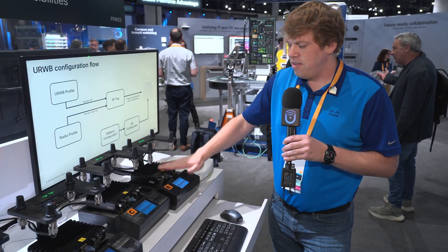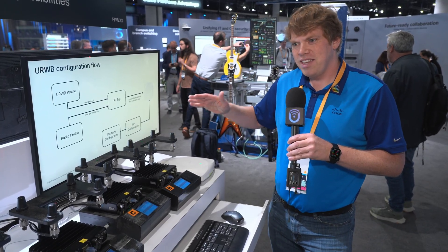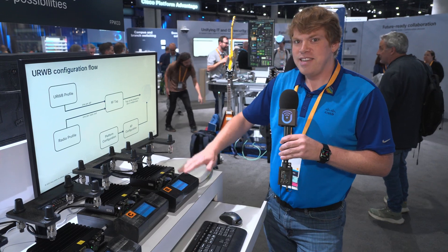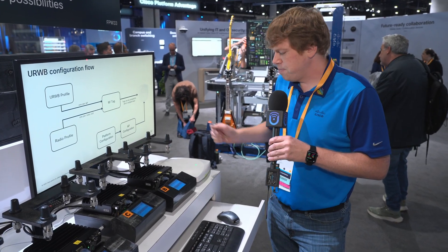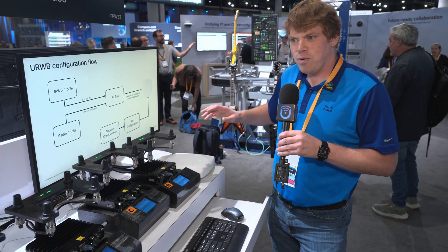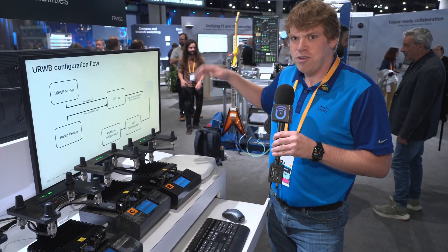The 9165E has two radios in it — one 5 GHz and one 6 GHz radio. Part of this cool new announcement of having URWB in our 9800 and APs that support LPI 6 GHz is that we're now able to utilize that 6 GHz with LPI for our URWB network. Right now these devices are talking directly to this AP, but we actually have a network around the showcase where you can take one of these, walk around, and experience the handoff between multiple APs.